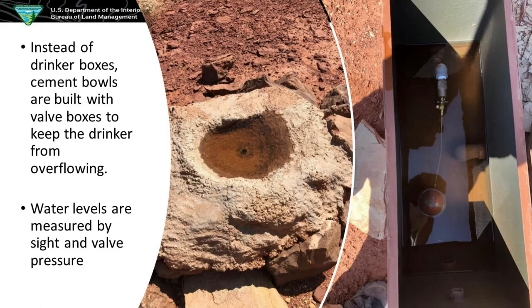A unique thing with the bighorn guzzlers is that instead of the drinkers the pronghorn use, we make cement drinkers. Instead of that valve being on the drinker, we have a valve box — when bighorn sheep drink out of it, it will fill up and go down, gravity feeding it, and once it levels off they both stop. Also the tanks are a bit different — we can't just drop a string and weight down the tanks to measure water. Instead I press down on the ball to see how much pressure. Lots of pressure is good; not much pressure is bad.